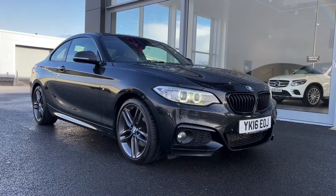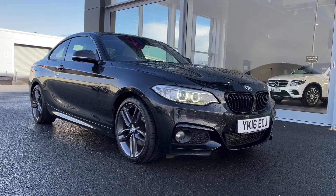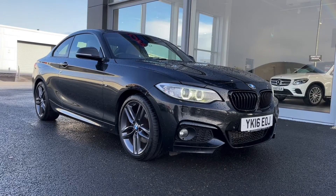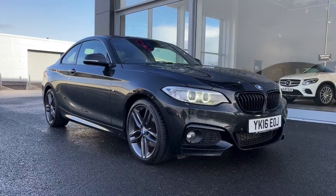Hi there, it's Becca here from Motormatch Chester. Today I'm showing you around this 2016 BMW 2 Series 220d Sport. This is the 2 litre diesel automatic model and it is a Motormatch approved used vehicle, so it does come with a 30 day or 1000 miles warranty. If this car interests you at all, feel free to give us a call on 01244 311 404.